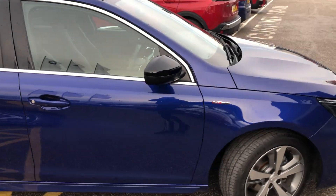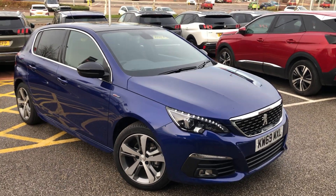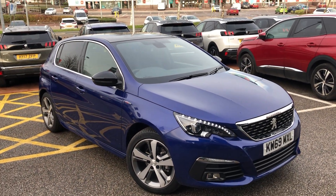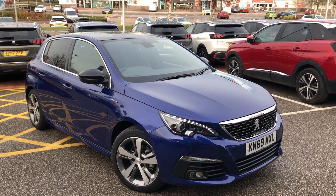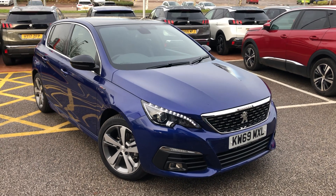If you are interested in this gorgeous Peugeot 308 GT Line, please give us a call at 01244 398 600, where one of our sales executives will be able to go into even more detail than what I've just covered. Thank you and have a very good day.